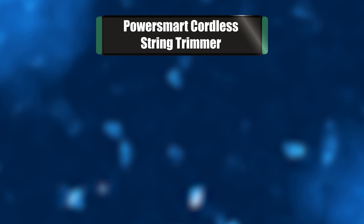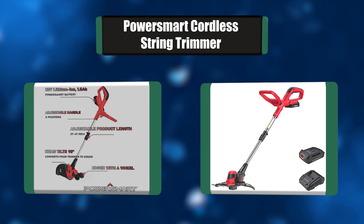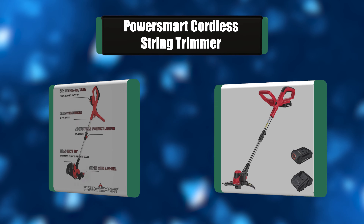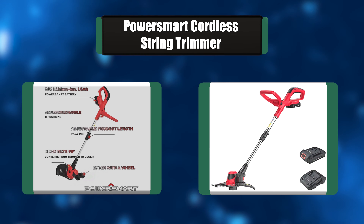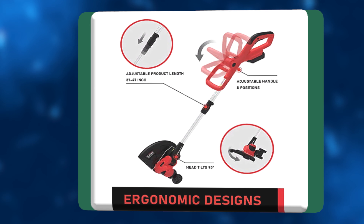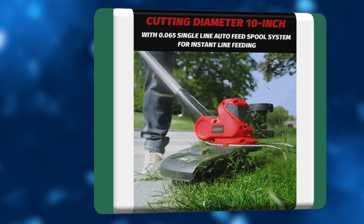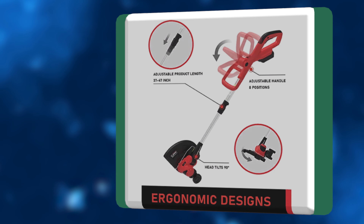Number 3: PowerSmart Cordless String Trimmer. Keep your lawn clear quickly and easily with the PowerSmart 20-volt Lithium-Ion Cordless String Trimmer. A great alternative to gas-powered string trimmers, it eliminates the hassle of fuel and cords. This string trimmer also features an ergonomic design with an adjustable auxiliary handle, which maximizes control and minimizes stress on your arm.